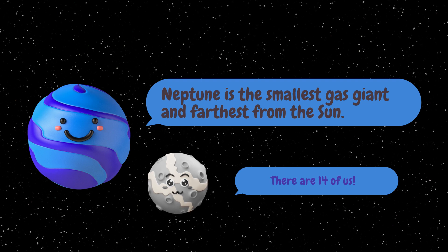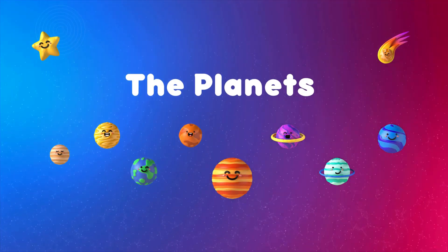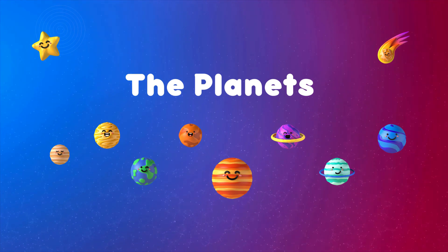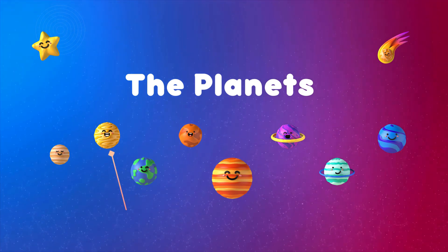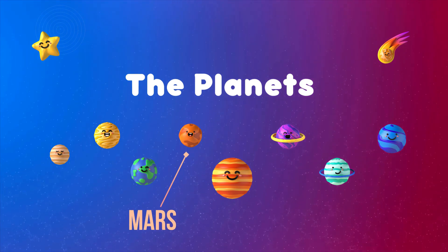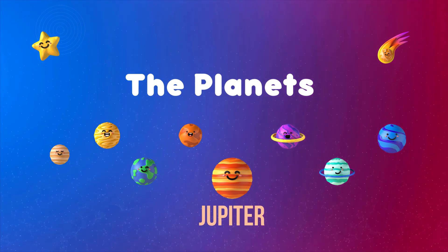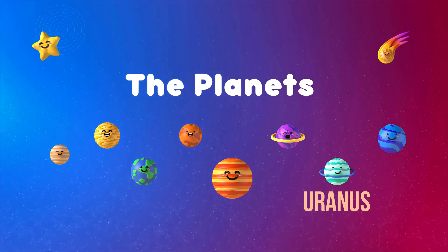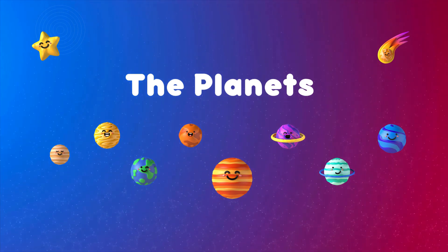Now that we've named all of the planets, let's go over them one more time: Mercury, Venus, Earth, Mars, Jupiter, Saturn, Uranus, and Neptune.